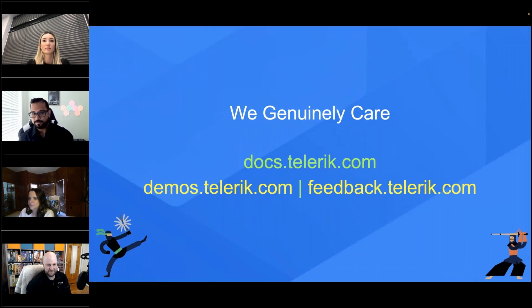We genuinely care about your experience. We do not want you to struggle. Please talk to us — we have support tickets, forums, and docs. We spend a lot of time making sure the developer experience is smooth. If you want a feature we don't have, talk to us at feedback.telerik.com. Every team and their product managers are always listening to your feedback and trying to build our next roadmaps.